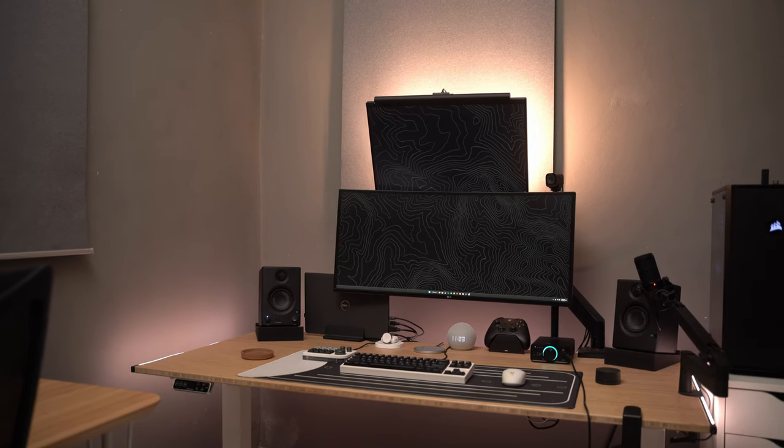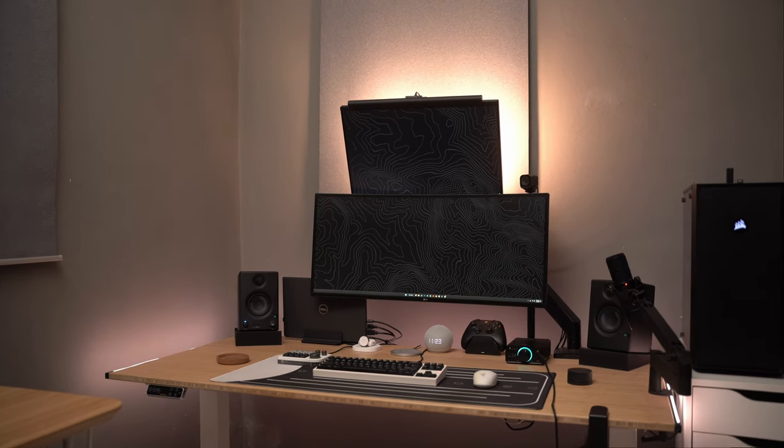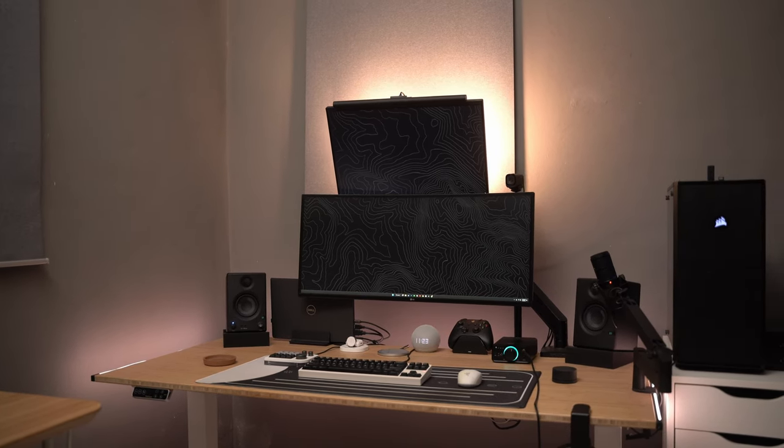And that's it — five things that are probably worth upgrading in your setup if you haven't already. There's definitely more stuff I could have added to this list, but I wanted to keep it short and simple. What are some other upgrades you would do to your space that I didn't mention? I'd love to hear your suggestions in the comments below. And if you want to learn how I put together this setup in the first place, check out this video right here where I go through my most recent setup makeover.